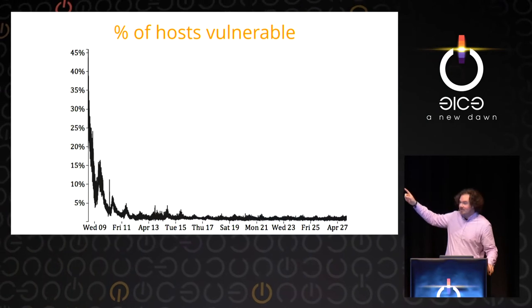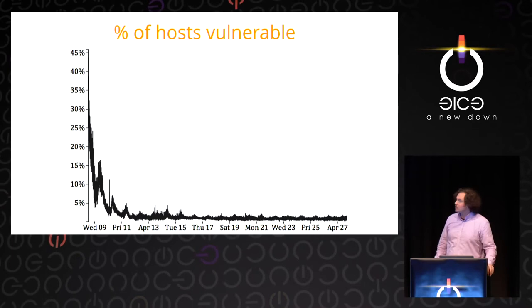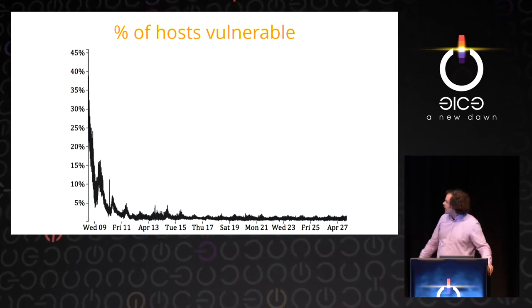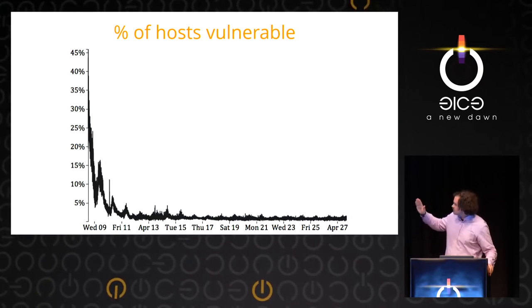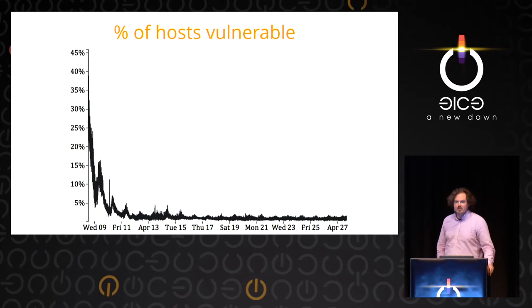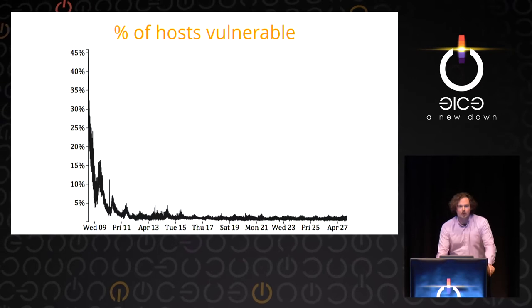In terms of domains, it was really bad at first. Two days after Heartbleed was originally announced — on the ninth — up to 30% of the sites scanned were vulnerable. Luckily that cut down, and a lot of people used this in their automated testing to validate sites.